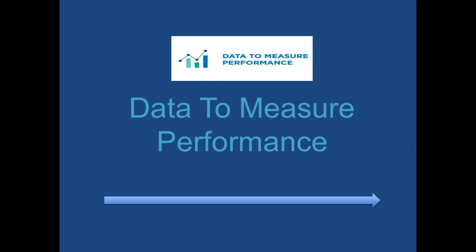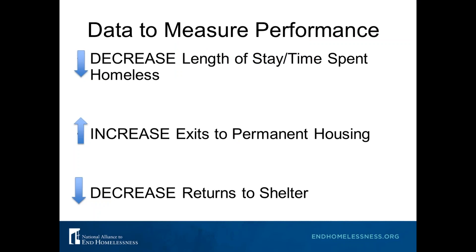We're almost there — this is the last key element of emergency shelter: using data to measure performance. I'm sure if we had a show of hands, all of you collect data — but how many of you actually use that data to measure your performance? To truly know if you are effectively ending homelessness, you can't just report the number of beds filled, nights of shelter provided, meals served, or case management contacts. This is often what you're required to report by funders — it shows how much work you're doing every day — but these are shelter outputs, not outcomes.